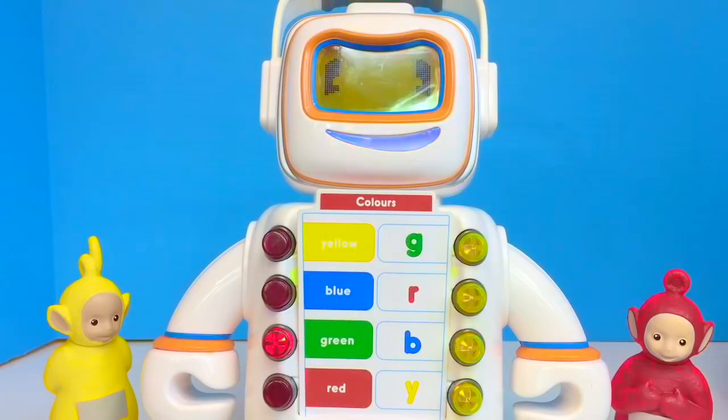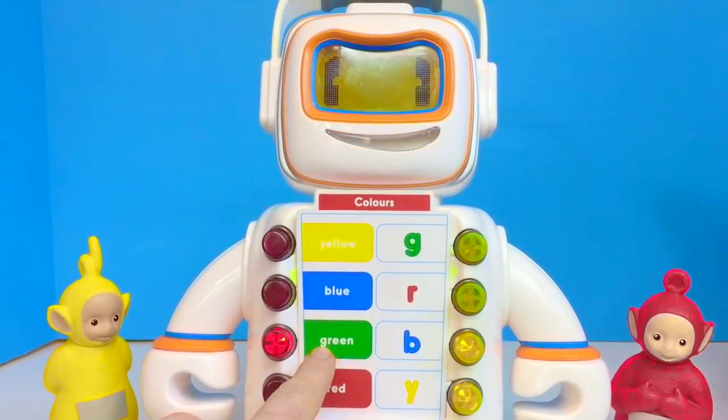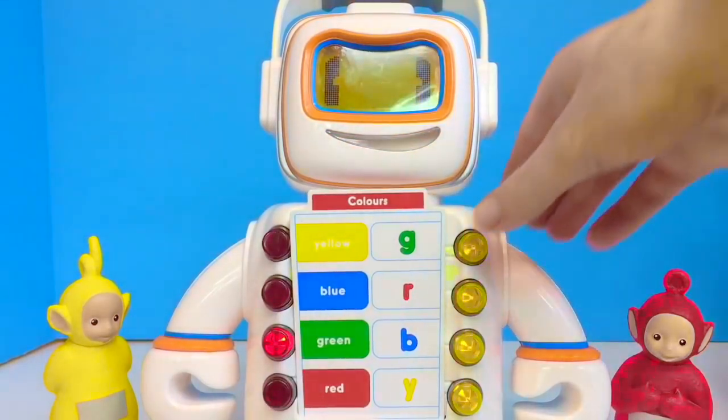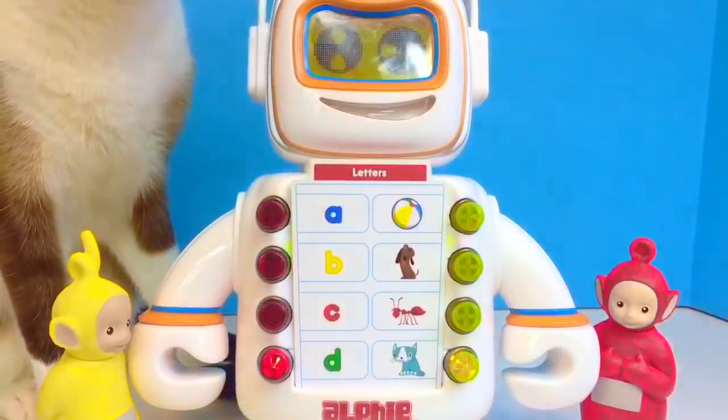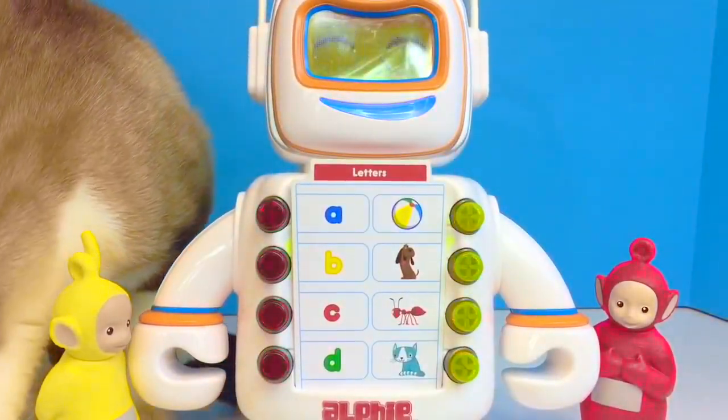Hello and welcome to Tiny Treasures! Today Poppy and I are outside enjoying the beautiful view. We have a blue bucket full of soft animal finger puppets. We're going to learn some animal sounds today — I need your help, tiny fans.